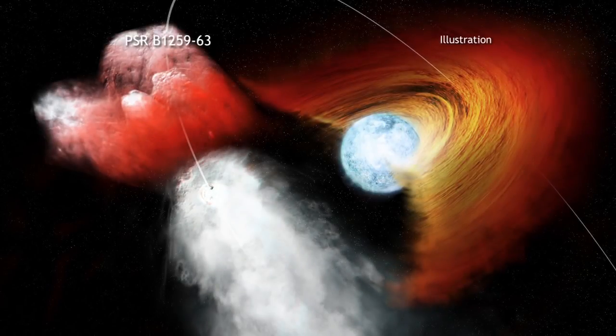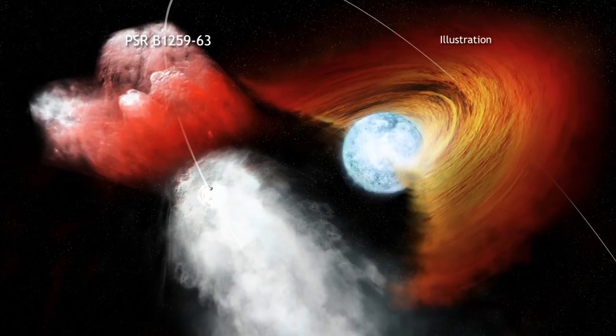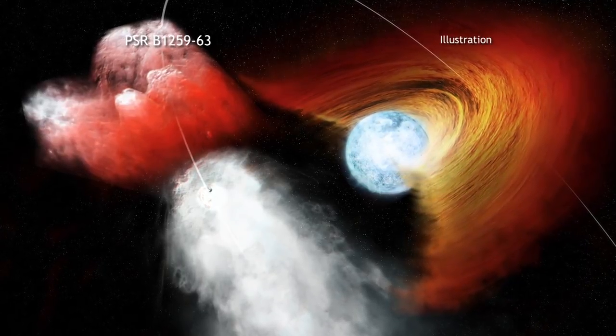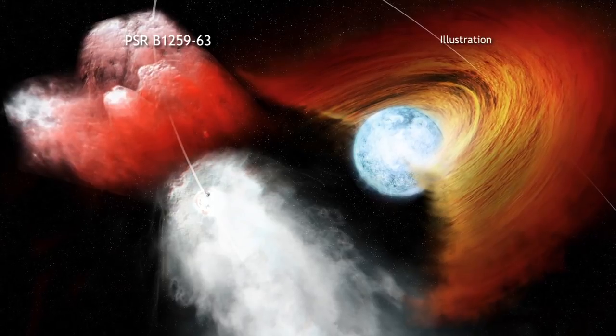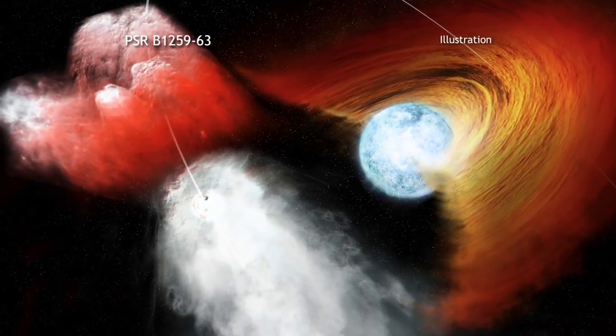A fast-moving pulsar appears to have punched a hole in a disk of gas around its companion star and launched a fragment of the disk outward at a speed of about four million miles per hour. NASA's Chandra X-ray Observatory is tracking this cosmic clump, which appears to be picking up speed as it moves out.